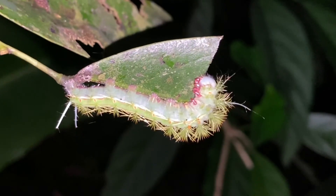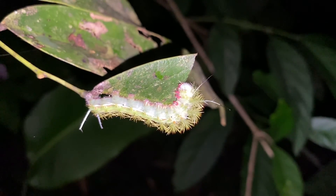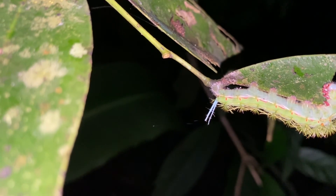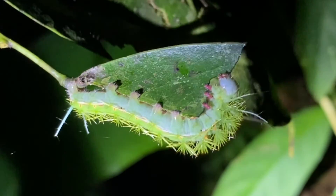Here we have a caterpillar that is definitely related to the io moth, though it has these special protrusions — venomous spines on the head and on the posterior end. If this is some kind of io moth, the moth itself should be a yellowish-orange color with eyes on its wings.